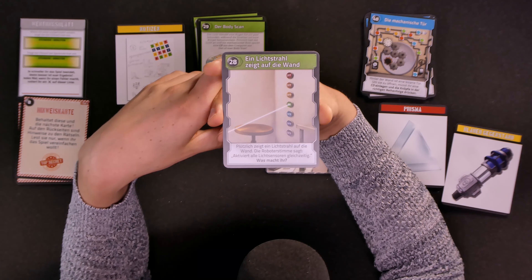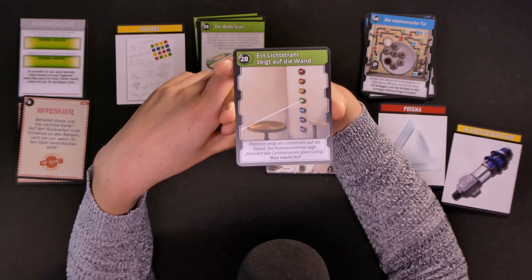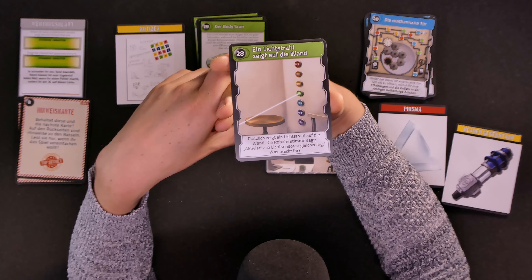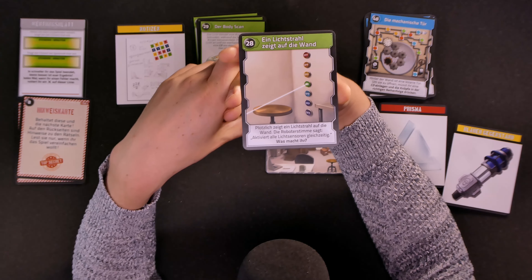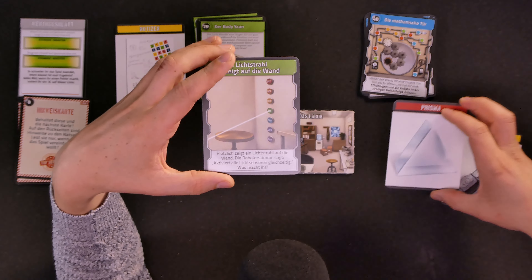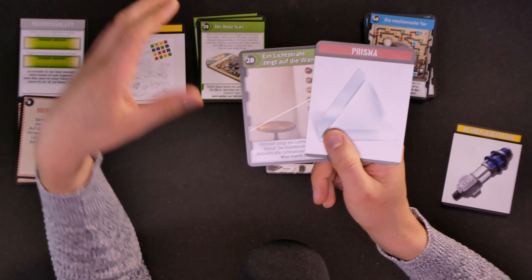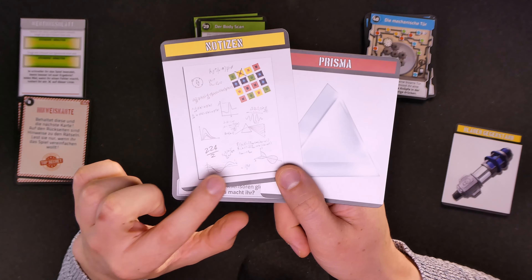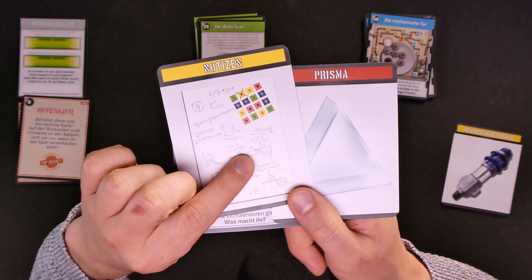The robot voice says: activate all light sensors at once. What do you do? I think we know the answer — we have a prism. Even if we don't know what the prism does, we have this drawing on the notes showing us what a prism does. So we use the prism to split the light to activate all the buttons or sensors at once. And that is, of course, correct.